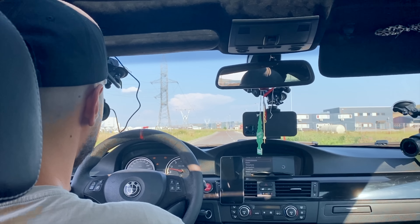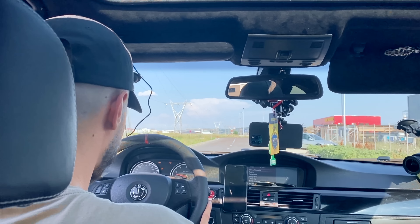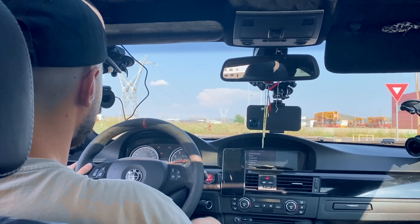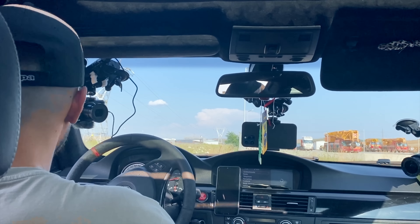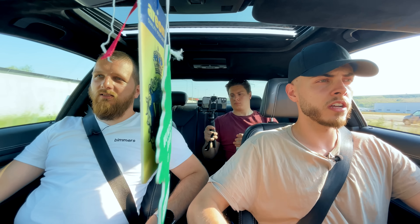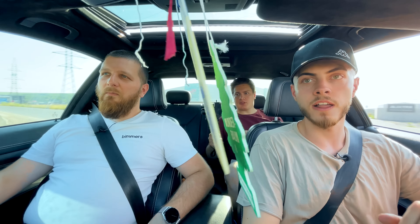Ce suspensie ai pe ea? Este modificată — arcurile cel mai probabil sunt sport, pentru că e foarte, foarte joasă. Amortizoarele știu că sunt și ele schimbate, dar nu știu exact care, pentru că pe curbe stă tot perfect. Seria 3 e renumită pentru manevrabilitate, atât pe E46 cât și pe E90. Când vine vorba de gropi și speed bumpere, nu simți chiar atât de rău precum te-ai fi așteptat la o mașină cu suspensie sport și jante de 19.